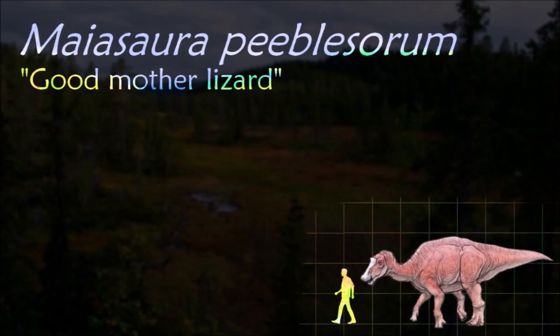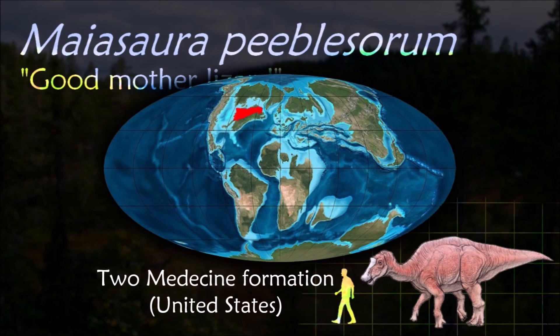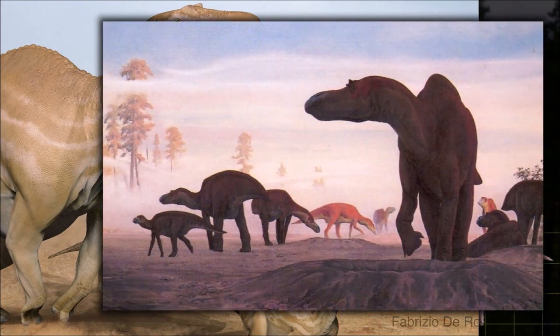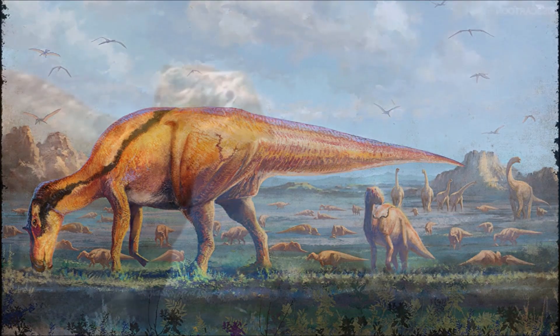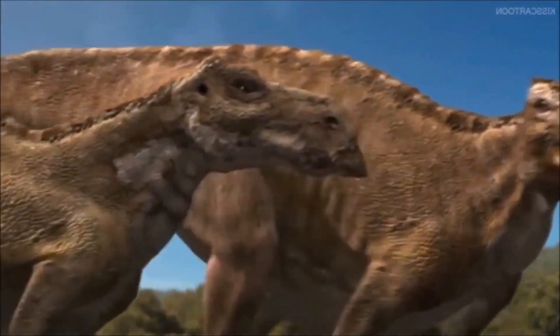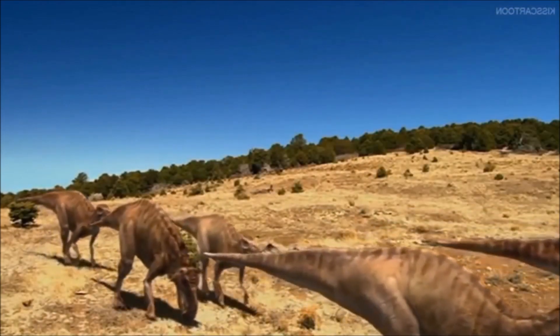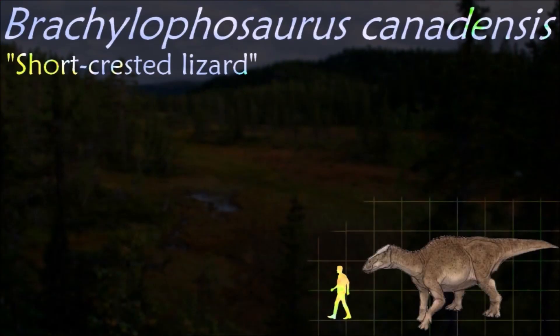The name Maiasaura refers to the find of nests with eggs, embryos and young animals in a nesting colony. These showed that it fed its young while they were in the nest, the first time such evidence was obtained for a dinosaur. Studies of stress patterns of healed bones showed that young juveniles under 4 years old walked mainly bipedally, switching to a mainly quadrupedal style of walking when they grew larger. They appeared to have no defense against predators, except perhaps their herd behavior.